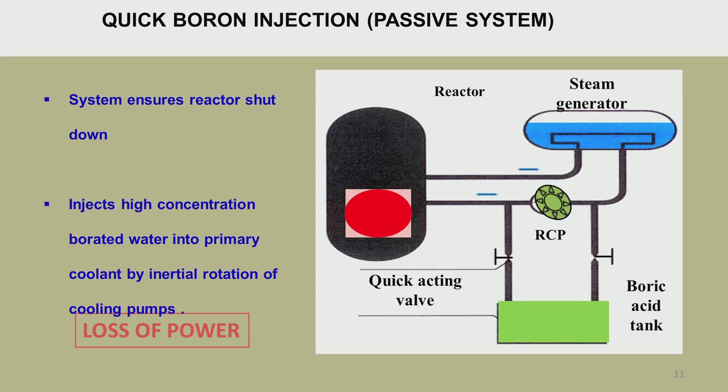This figure shows how a passive shutdown is achieved. Coolant from the boric acid tank — a quick-acting valve injects high concentration of borated water into the primary coolant, and the pump continues driven by the inertia of the flywheel. Similarly, a gravity tank can be used for dousing the system with water, compensating for loss of coolant so that temperatures don't rise high and decay heat is removed to a certain extent.